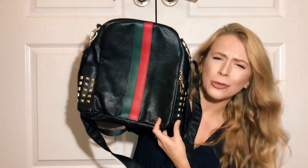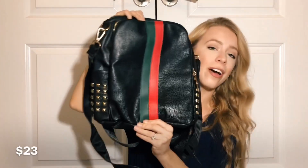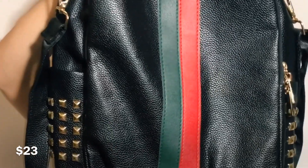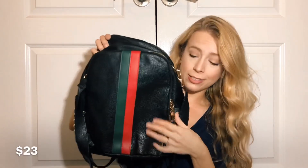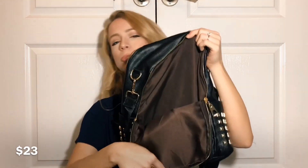The next item I have is something I'm pretty excited about and excited to wear. I'm trying to pull off the whole Gucci look — I think it's just really cute. This is the Gucci-inspired backpack. It has the trendy red and green stripe in the middle right there.